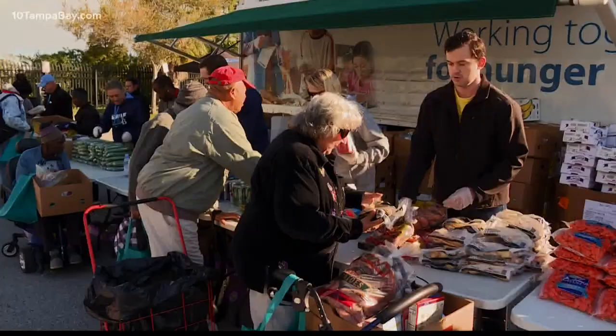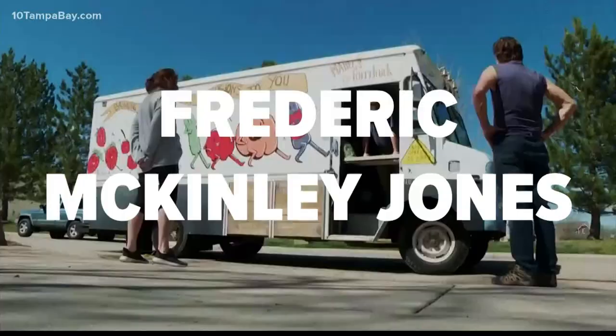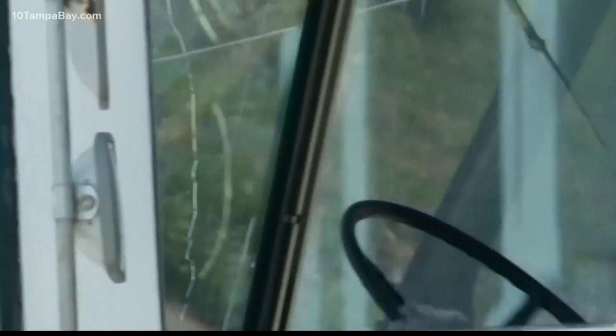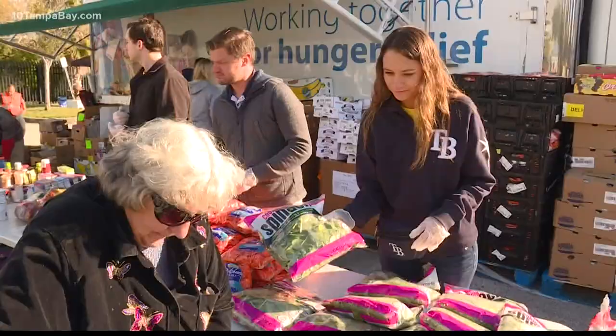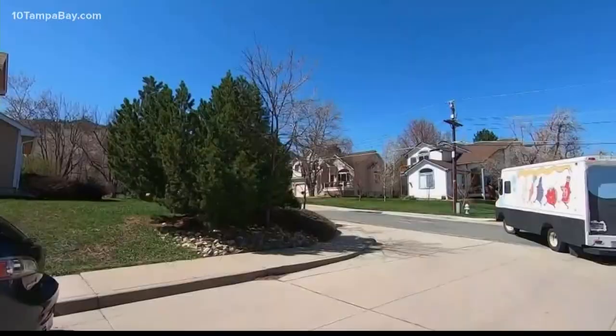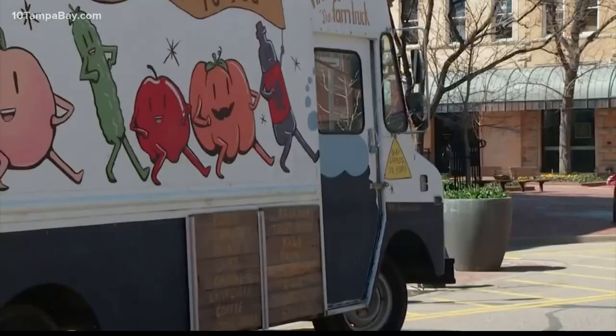Without these, our food would spoil before we could even get it. Frederick McKinley Jones invented refrigerated trucks in 1940. He also started a company that later became Thermo King, which played a significant role in World War II delivering food, blood, and supplies. Jones patented more than 60 inventions in his lifetime.